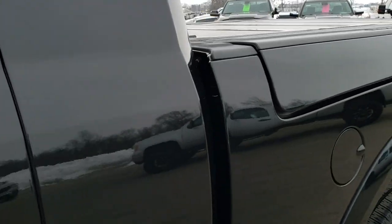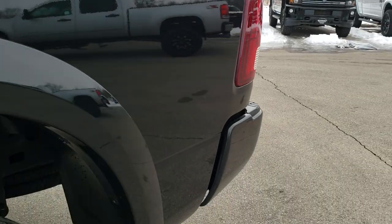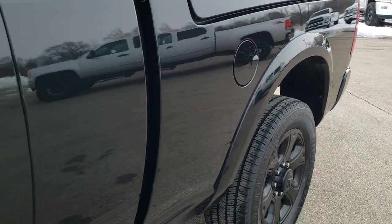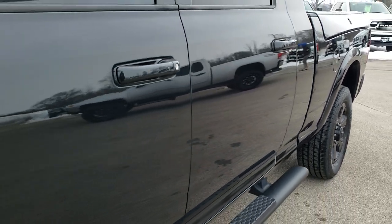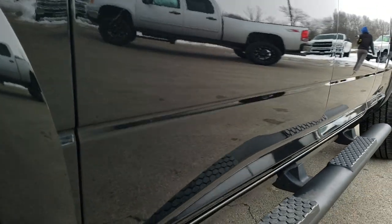Brilliant Black Crystal Pearl is the color. We shoot all of our videos in 1080p, 60 frames per second, so if you have HD capabilities on your computer, tablet, or smartphone device, turn them on right now — it is like you're right here looking at the truck with me, and definitely your best way to check out the vehicle quality and condition before seeing it in person.